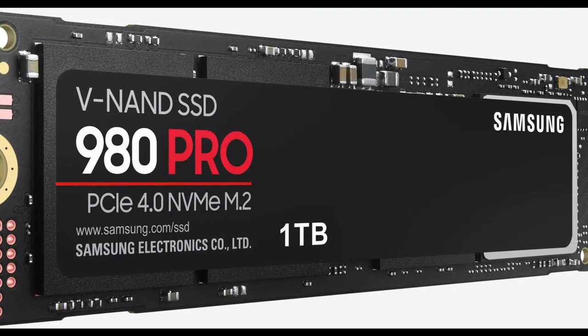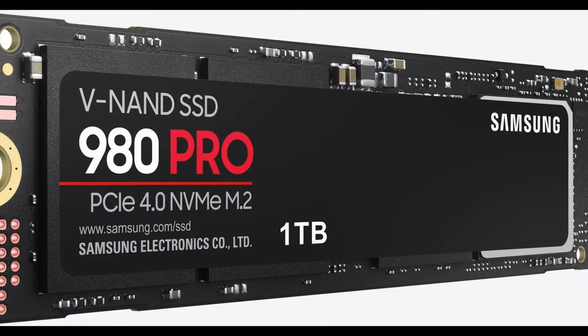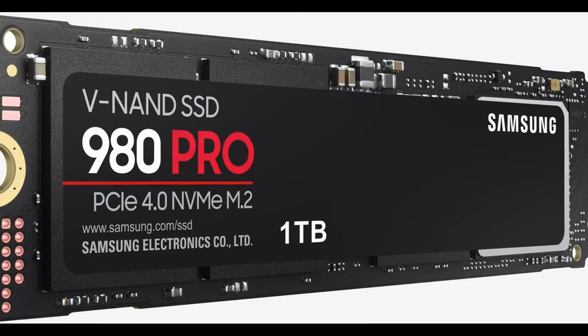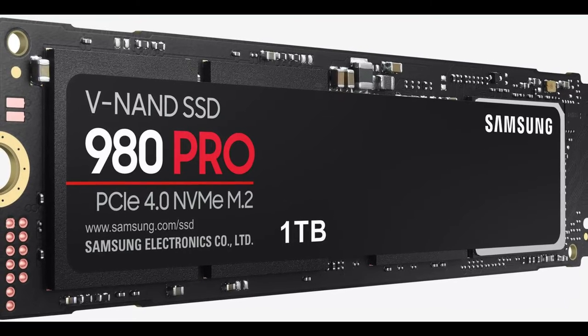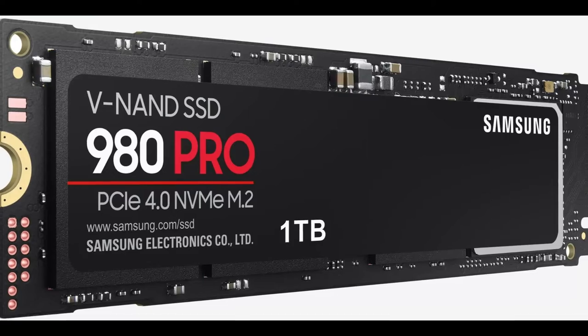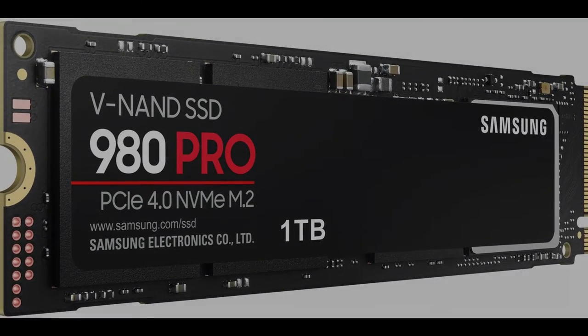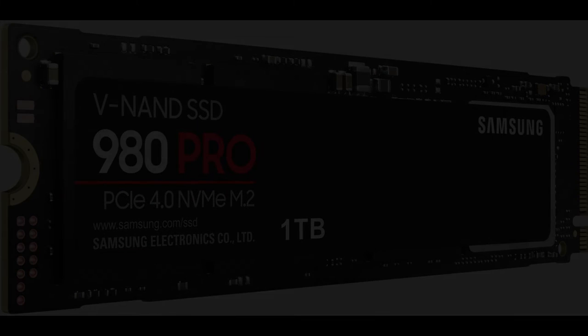Samsung shifted from the 970 Pro's 2-bit MLC flash to denser 3-bit TLC in the 980 Pro. This has led to a 50% reduction in Samsung's TBW ratings for this model over the 970 Pro, coming in at 1,200 TBW on the flagship 2 terabytes drive. However, Samsung offers its well-built and mature Magician SSD software.